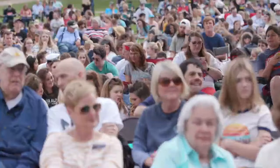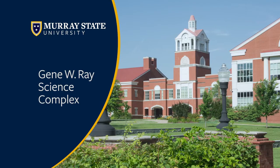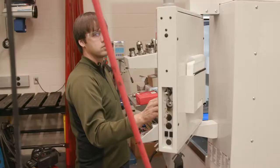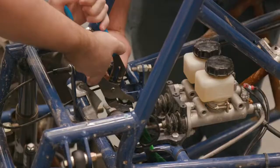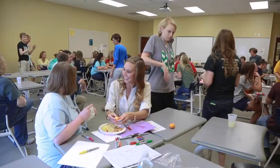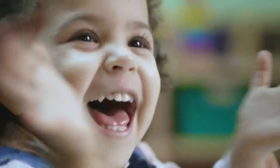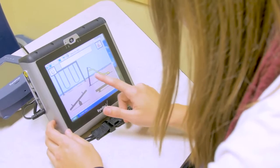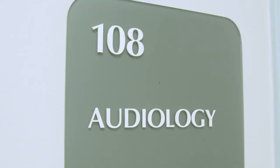Next we're heading over to our science complex. This building includes our Institute of Engineering, which holds our engineering and physics department and lots of other engineering programs, as well as our biology and chemistry buildings. Up next is Alexander Hall, home of our education major as well as communication disorders. Fun fact: this building is home to a preschool on campus, and students in the communication disorders or speech pathology programs can actually work directly with those students. It is also home of our hearing clinic.